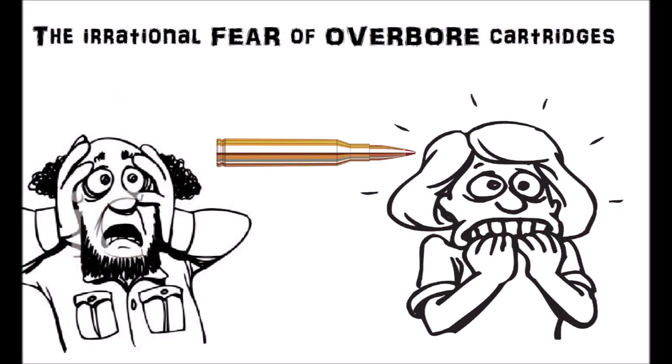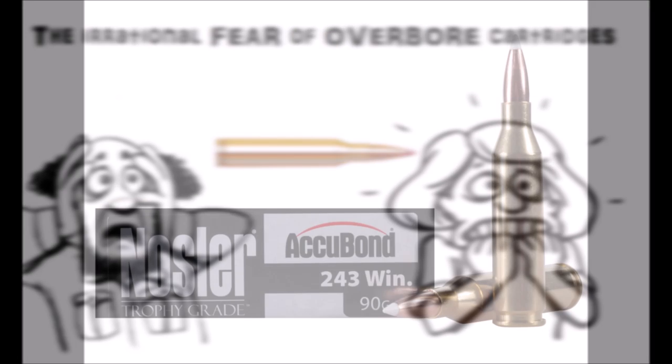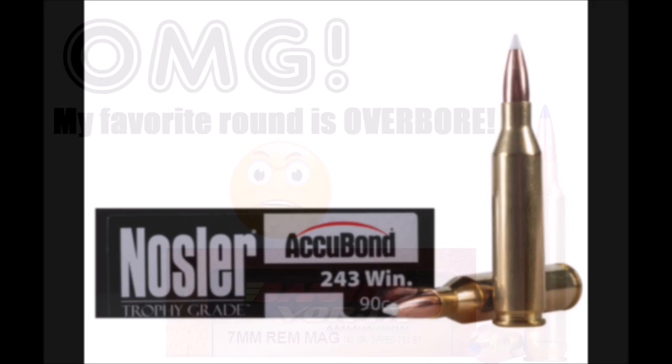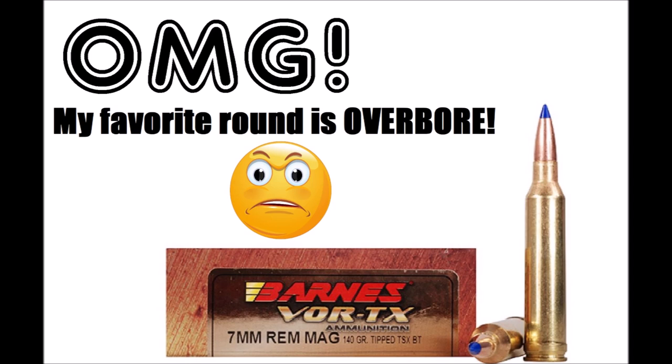The stupidest criticism of the .25-06 that I've ever heard is that it's overbore, meaning the ratio between case capacity and bullet diameter is too high. The .243 or 6mm rounds are just as overbore as the .25-06. As a matter of fact, the 7mm Remington Magnum is probably the most overbore hunting cartridge in use today, but you don't hear people criticizing that.